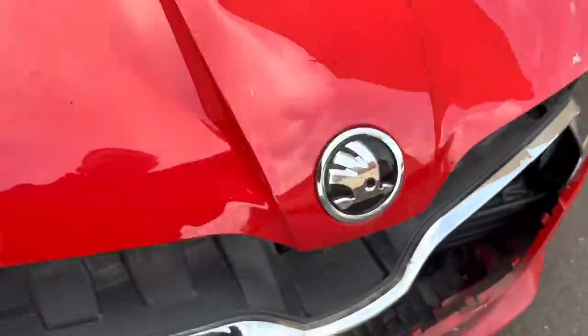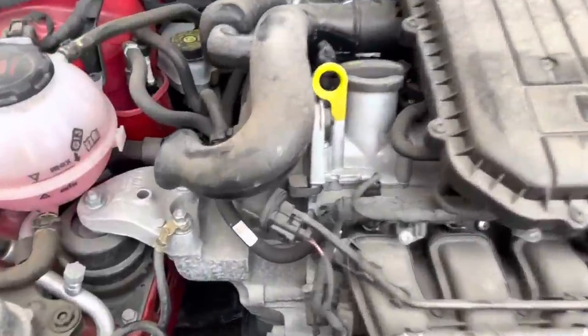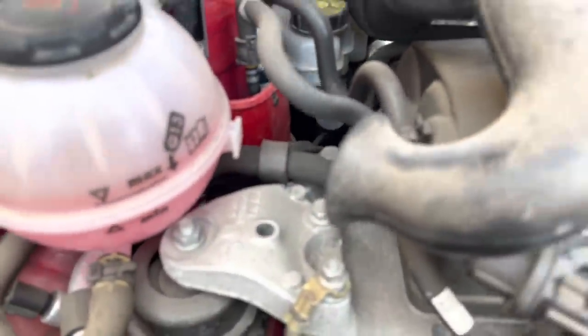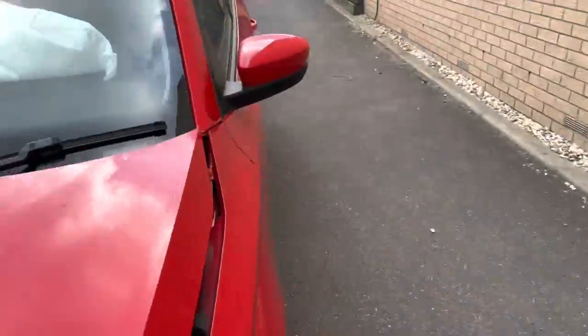We'll have a look under the bonnet — just a quick view, and we'll have a more in-depth look in a later video. It is quite dusty, but the main thing is the antifreeze level looks fine.